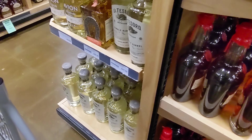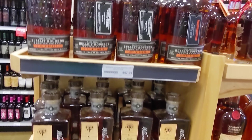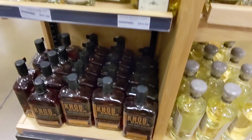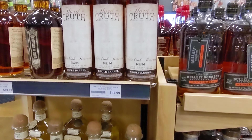Got some Maker's Mark single barrels and small batch, some tequila I've never heard of, some Bulleit up there at the top, and some Patron. There are some small barrel select Knob Creek down there — love to get my hands on that, it's just a little pricey.